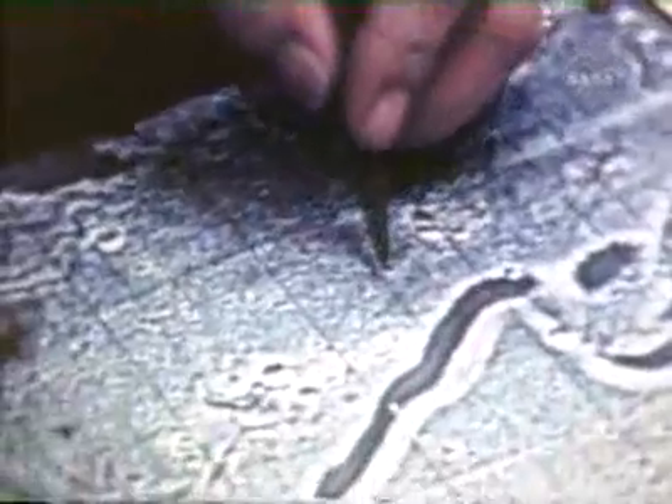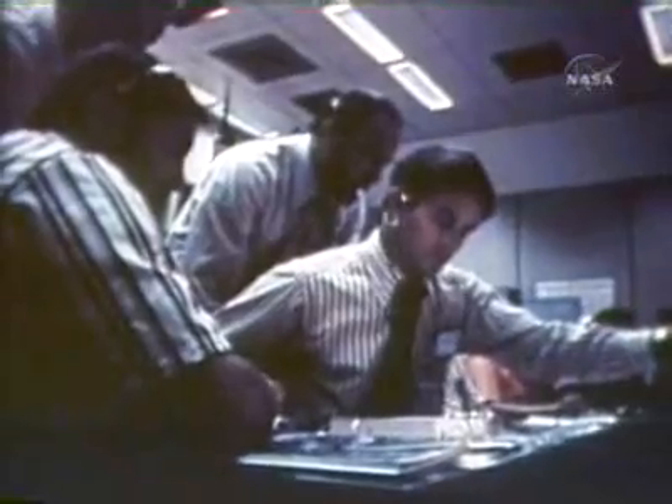Two hours after touchdown, Dave Scott stood up in Falcon's upper hatch to survey their landing area. "Oh, boy, what a view. I can see Bhutan and Icarus." As Scott stood describing the craters and mountains, we on Earth perhaps did not yet realize the scope and extent of the coming mission.